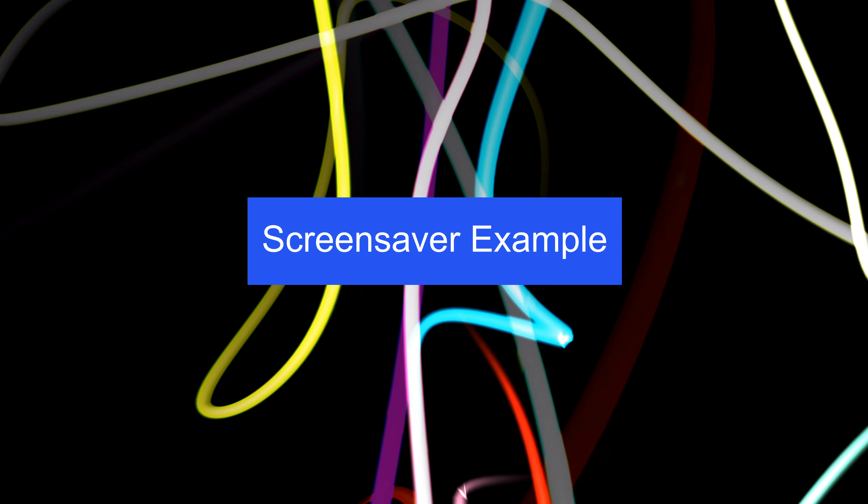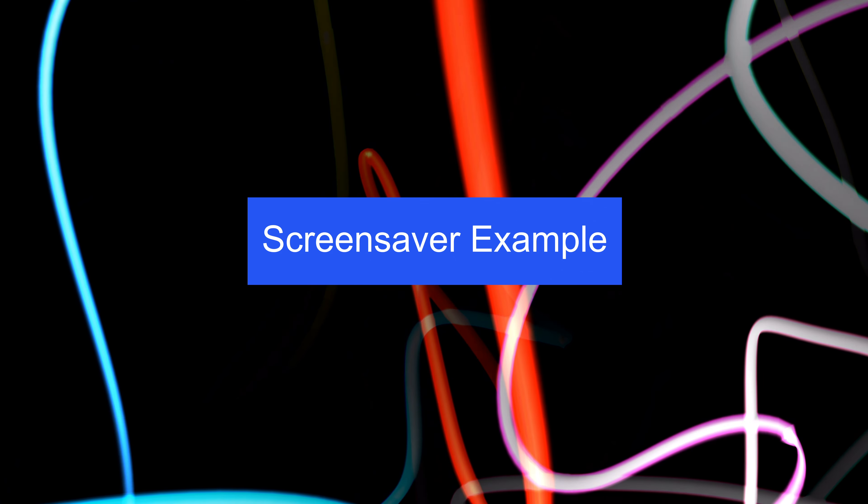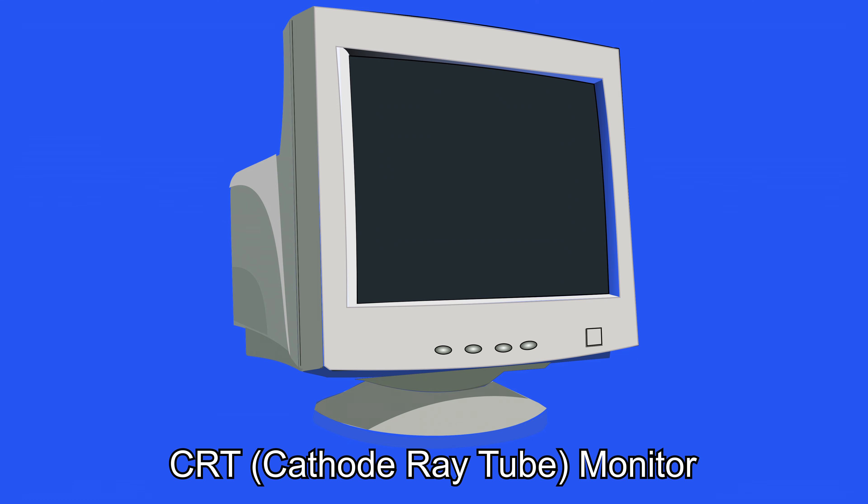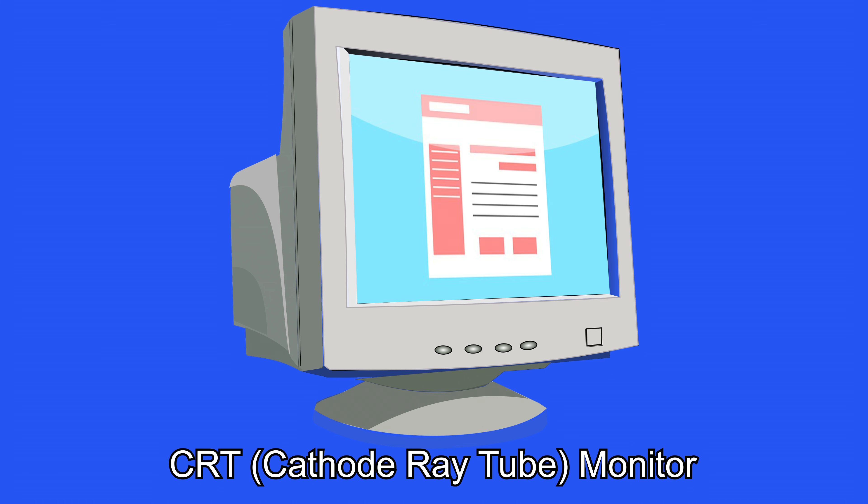Myth number two: screensavers save your screen. The original purpose of a screensaver was that after a set amount of time of the computer not being used, a screensaver would appear like this one. The reason for this was that when CRT monitors were more commonly used, having a static image on the screen for too long would cause that image to permanently be burnt onto the screen.